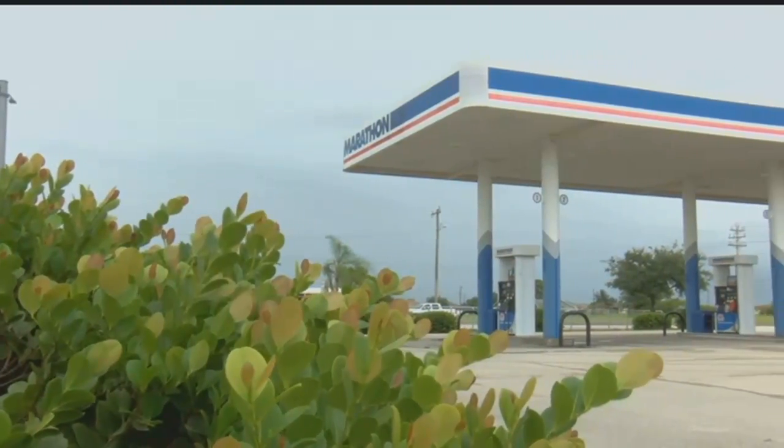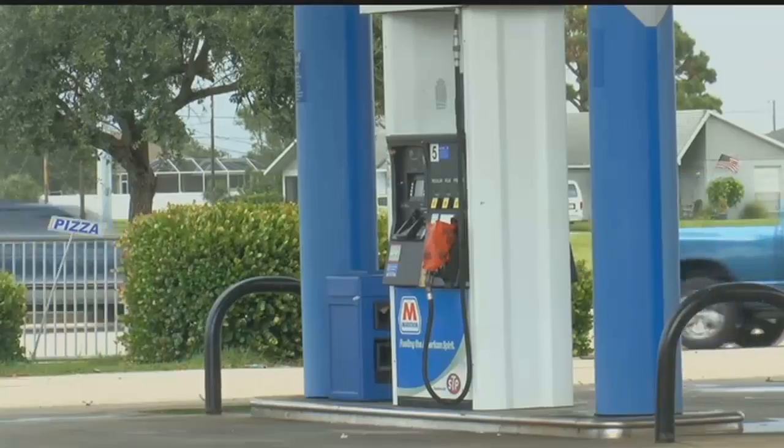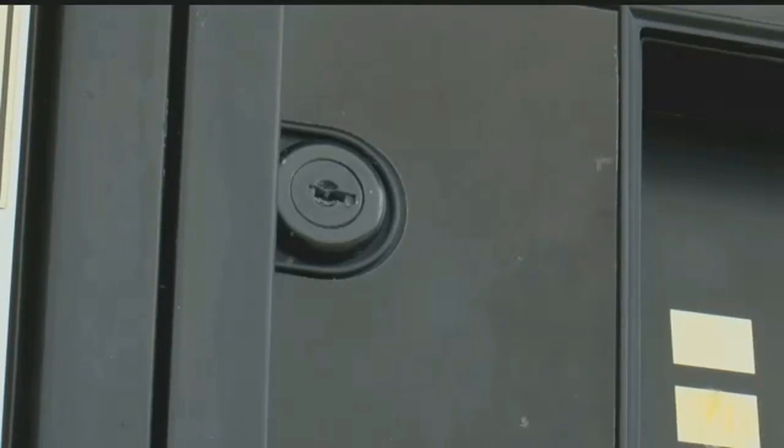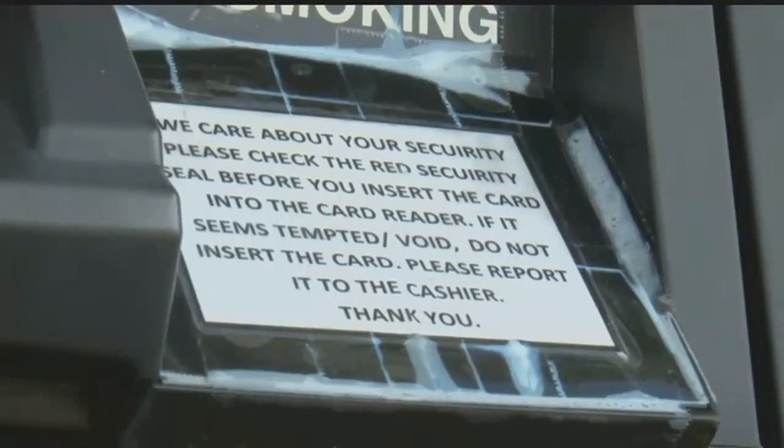Owners of this Marathon gas station are now out $400. Each pump was supposed to get a new lock. I think it's horrible because these stores are trying to protect against fraudulent things from happening.